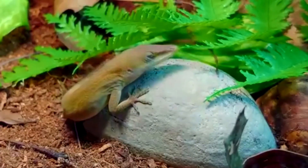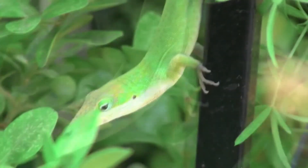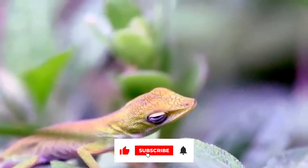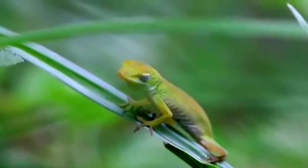Eggs are incubated for five to seven weeks. From the moment of birth, baby green anoles are left alone. At eight to nine months old, they become sexually mature. A green anole can live for two to three years in the wild and up to seven years in captivity.